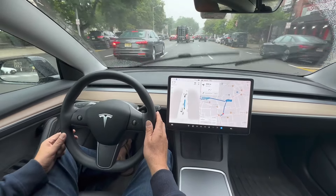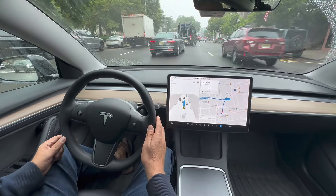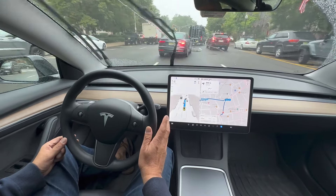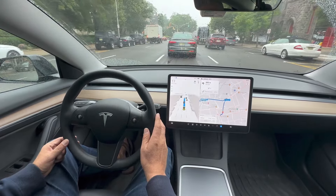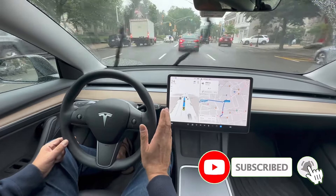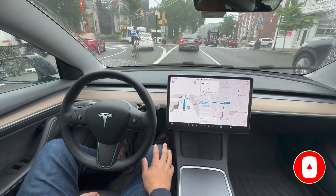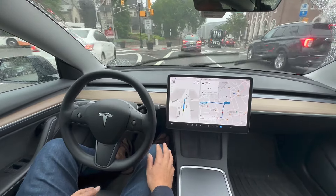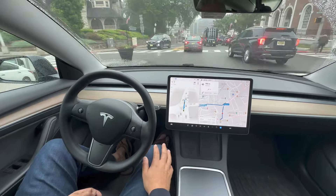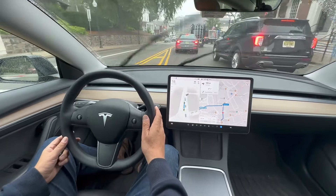Number four: enable your car to make money for you when you're not using it. That is not even close. This was 2016 — eight years later, Tesla said you could use your car to make money, but that did not happen and is not happening. Maybe in the next two to five years. So those two items from Master Plan 2 are still in progress.